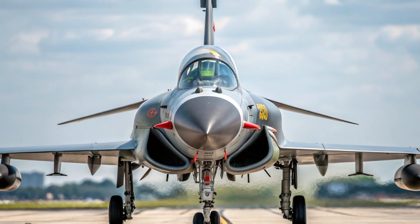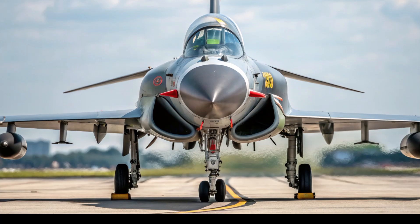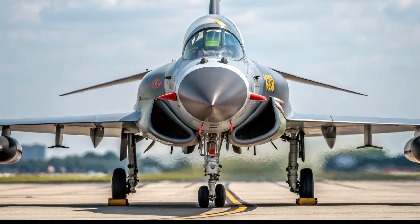Welcome back to Automobile Galaxy. Today, we're shifting gears from cars to the skies, diving into the world of fighter jets, and spotlighting one of China's most advanced aircraft — the Chengdu J-10C.